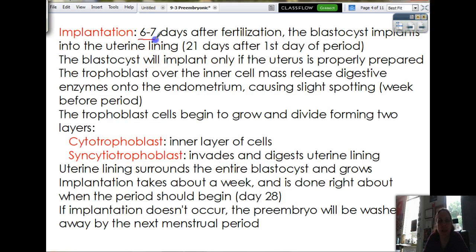Six to seven days after fertilization — about a week before your period should start. The blastocyst starts to eat its way through the uterus lining. So 21 days after the first day of your last period, a week before your next period should start. The blastocyst will implant only if the uterus is properly prepared. The trophoblast, the outer layer over the inner cell mass, will release digestive enzymes.